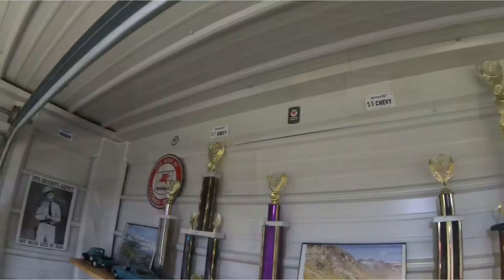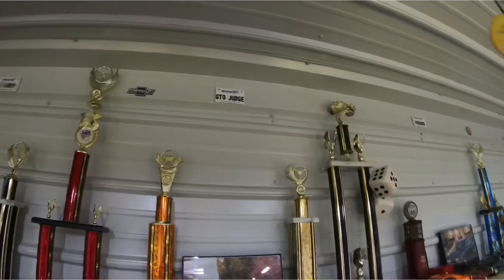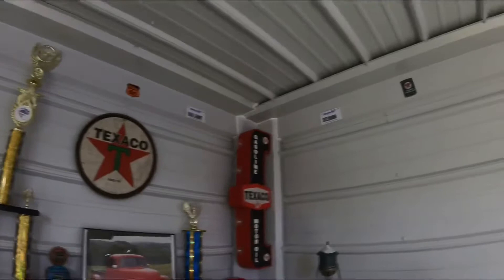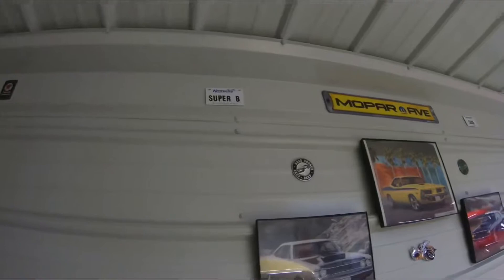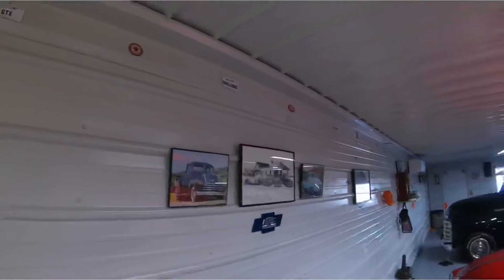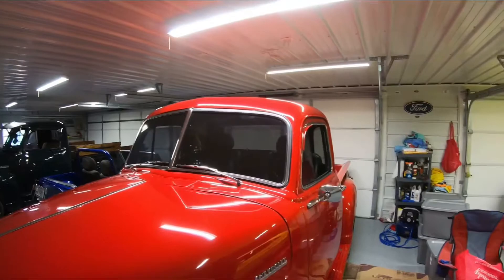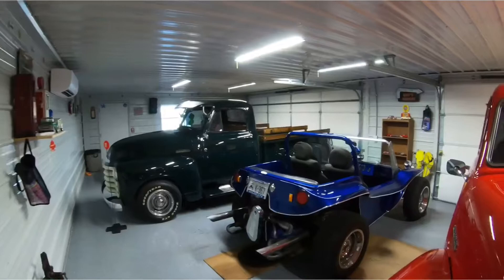Around the corner trim of his building, he's got gas pump emblems, license plates, and vehicle emblems. He has these fastened up about every foot to two feet apart all the way around this building, so that's pretty cool — a lot of stuff to look at in here. It is heated and cooled, so it's comfortable to come in here and hang out, clean a vehicle, whatever it takes. He's got it fixed up nice.